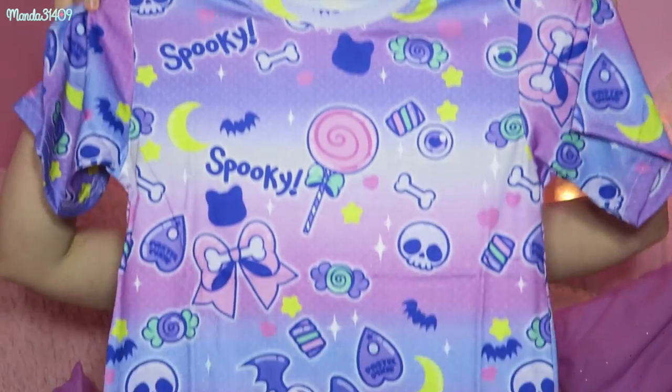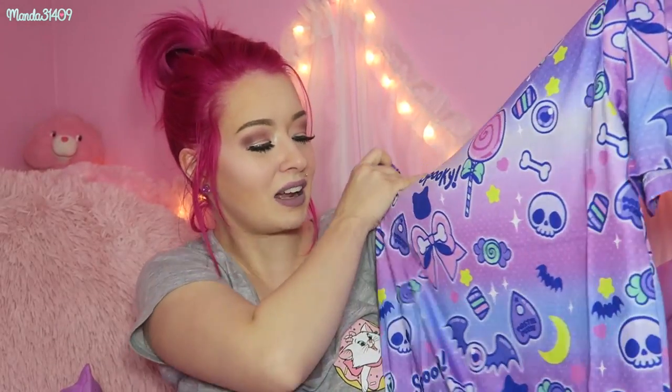And then the last item is the shirt. There's a little ouija board planchette — if that offends you, sorry. It's got some skulls, bones, eyeballs — I'm not really a fan of the eyeballs — but I love the little bats, the little candies, the crescent moon, which is very cute, and the bows with the bones in them, which is adorable. Not a huge fan of the ouija board or the eyeballs, but I will totally wear this, especially as a night shirt. These shirts are soft and kind of thin, which makes them really good sleep shirts.